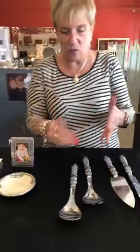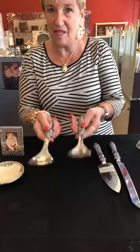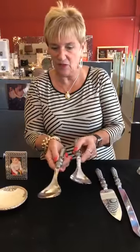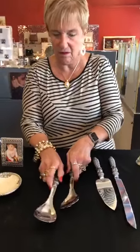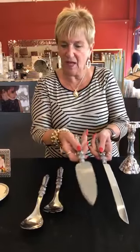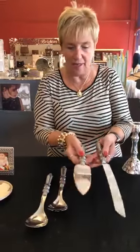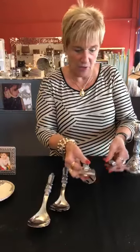This next group we've never had. This is the beautiful salad set — you can see when I pick it up it's heavy — and these are $55 for the set. And then here's a cake set: the knife and the cake lifter, slicer, whatever you call it, $55 also.